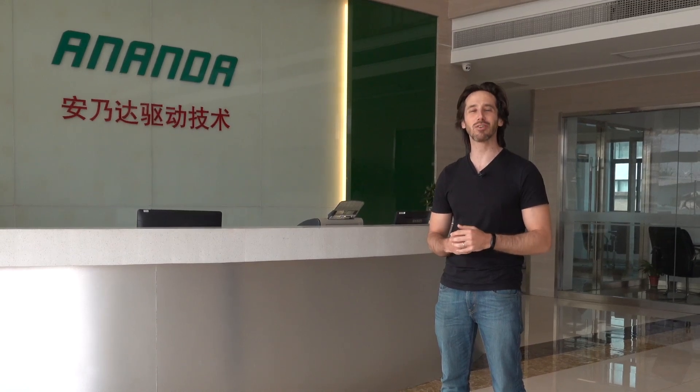Thanks for watching, everyone. We hope you enjoyed that video visiting Ananda to see how they develop and build all of those e-bike, e-scooter, and e-motorcycle parts. If you did like the video, give it a thumbs up, and don't forget to subscribe so you won't miss any of our future electric vehicle videos. We'll see you here next time.